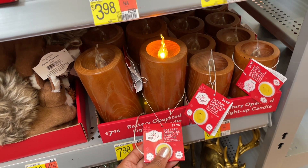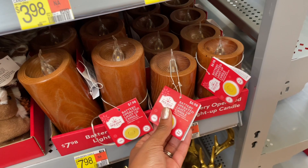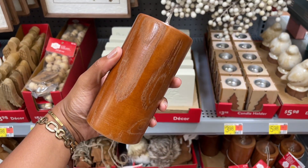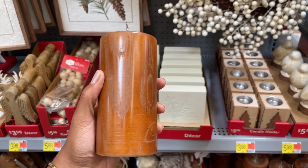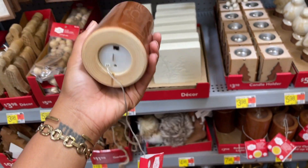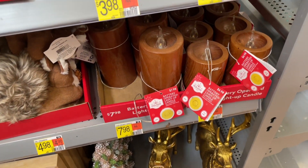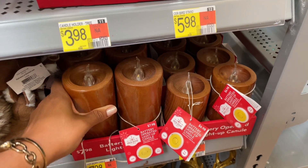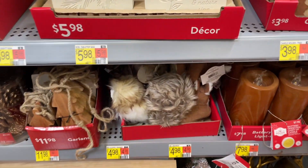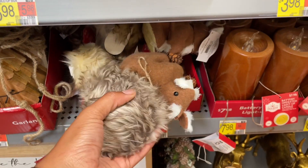They have some battery-operated pillar candles down here and they are wooden — look how gorgeous those are. They have a glossy finish on the wood. These are nice and they are heavy — really good quality. They are eight dollars. I would definitely say get you some of those.